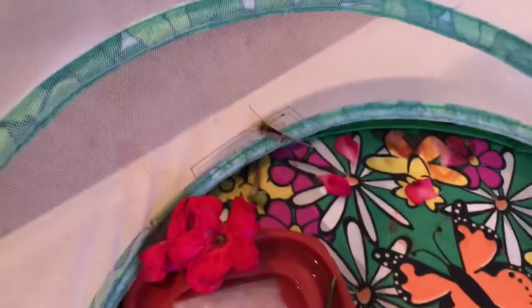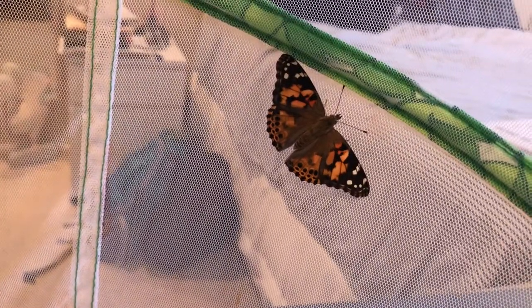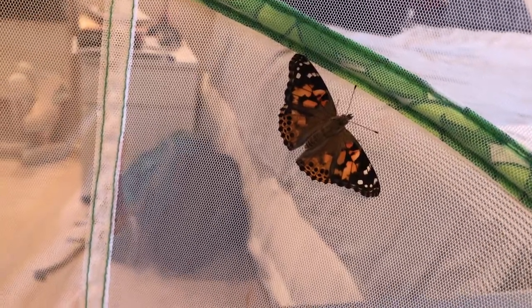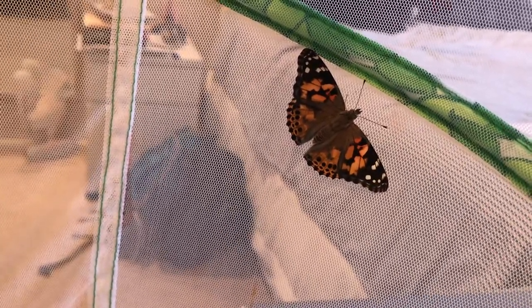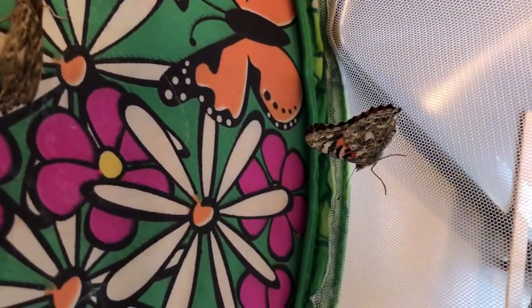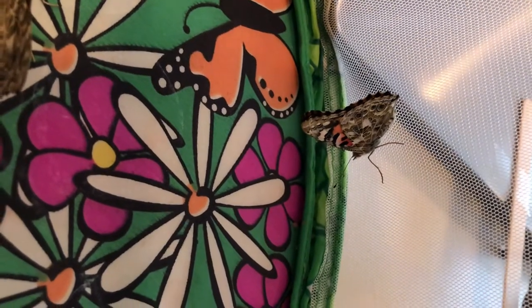I think they're getting ready and want to be set free to go outside and to fly. You can see that it has knobs on the end of its antennae. Butterflies actually have six legs but they only use four of them — the front two legs they tuck in under them, at least this kind of butterfly does.